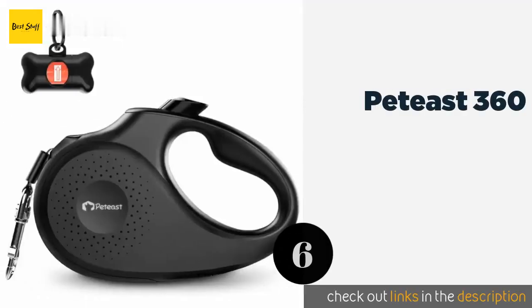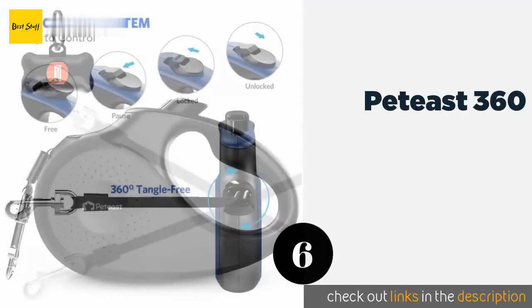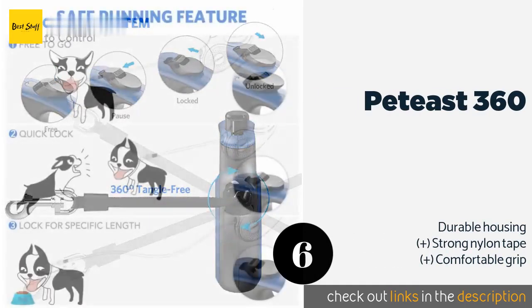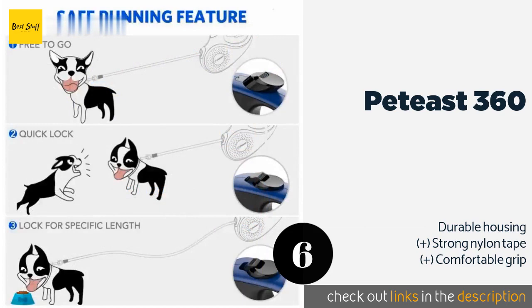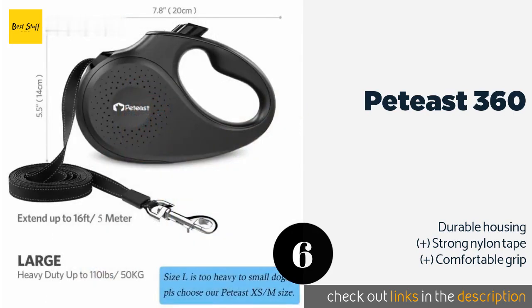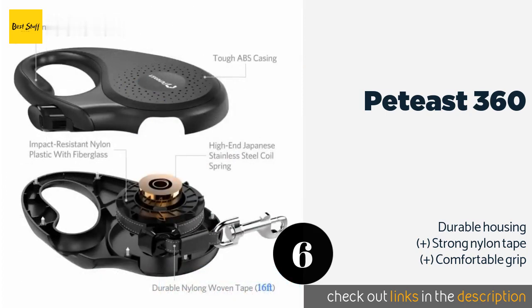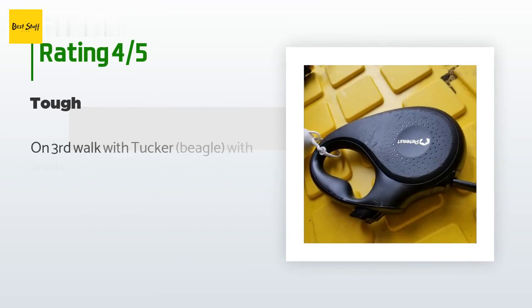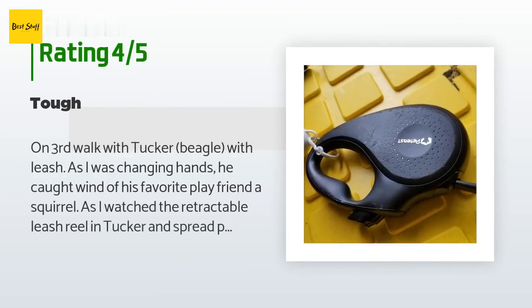The next one is the Pet East 360. It comes in two sizes: a small suitable for dogs weighing between 22 and 55 pounds, and a large ready to handle pooches up to 110 pounds. It includes a waste bag dispenser, making it easy to keep that essential item nearby for bathroom breaks. This product is available on Amazon for $17, with 1,225 reviews averaging 4.3 stars.